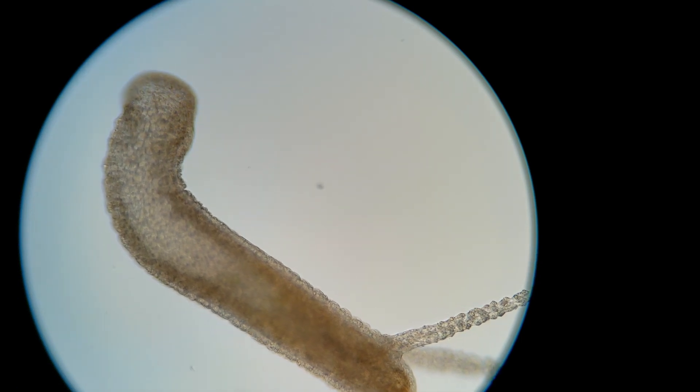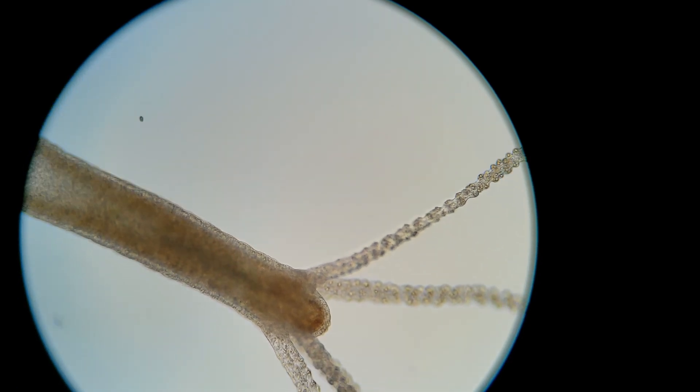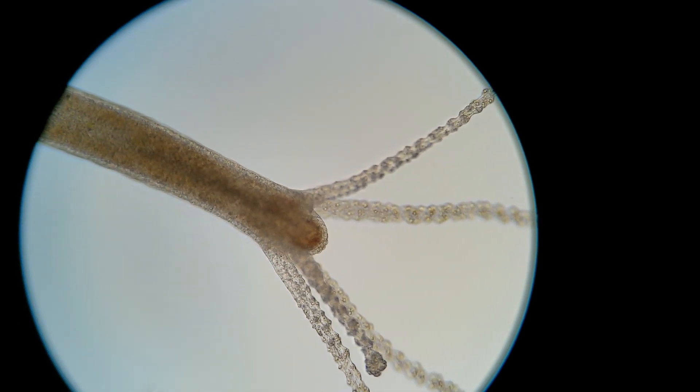When they close this mouth, they can use fluid pressure to extend their body like you see them doing here, and they can extend their body and their tentacles a really long way to help them catch prey.